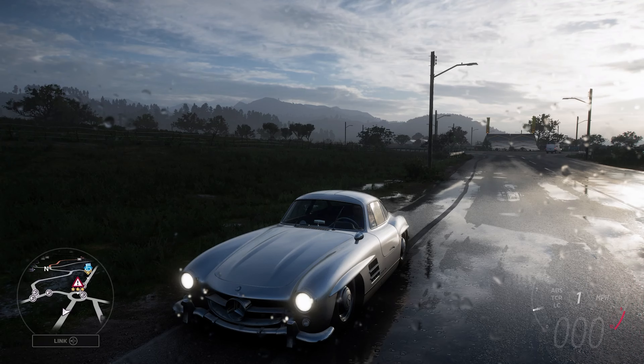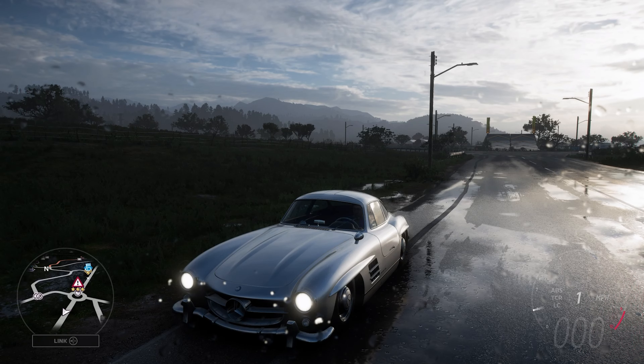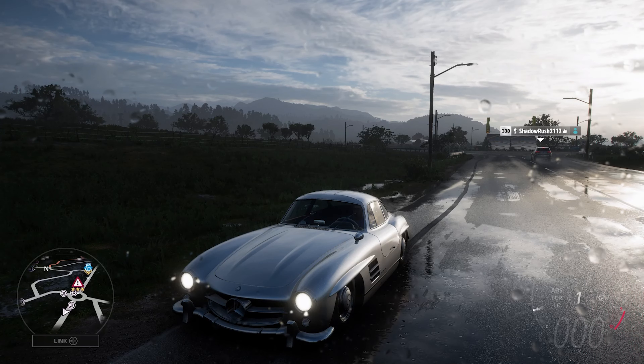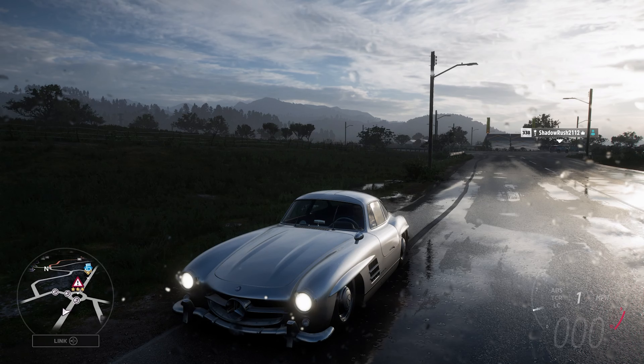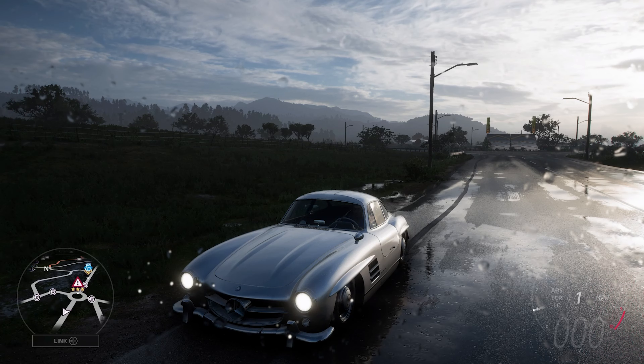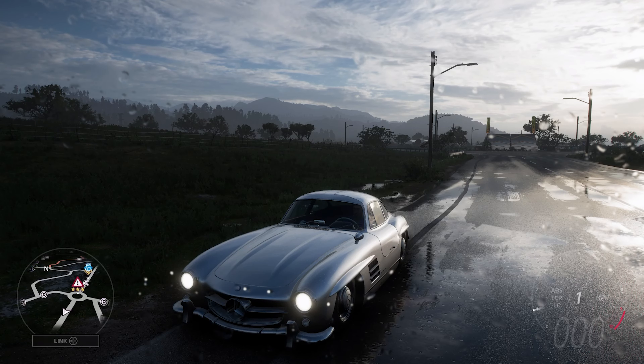Welcome everybody to How Fast Will It Go? Today we're dealing with a 1954 Mercedes-Benz 300SL Coupe. This is 1,270 horsepower, 901 pounds-feet of torque, from its 3.4 litre turbocharged inline-six engine.